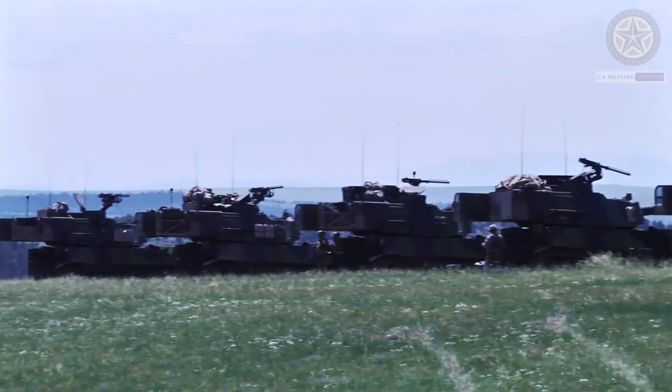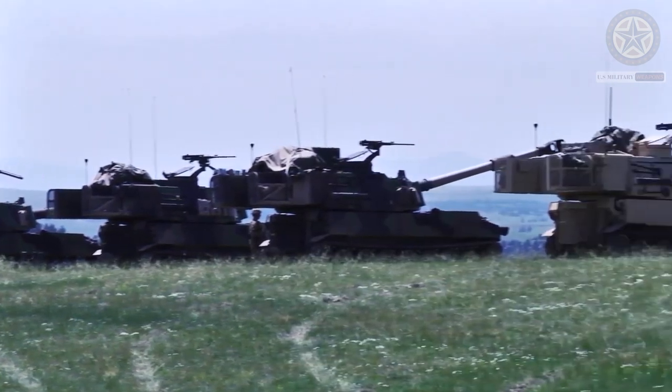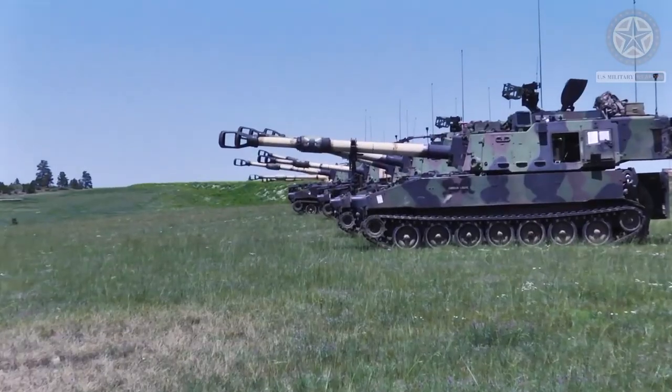The Paladin can stop and fire the first round in under 60 seconds. Brief redeployment time allows it to avoid counter-battery fire and gives it a shoot-and-scoot capability.